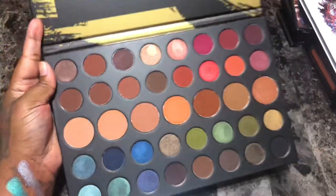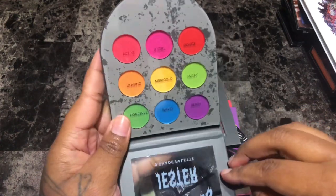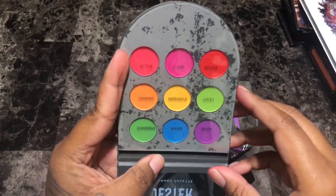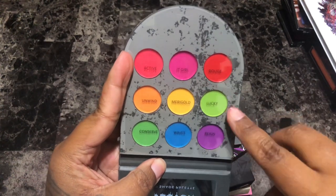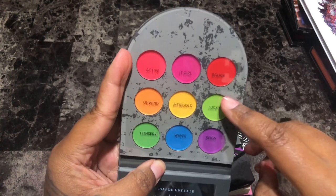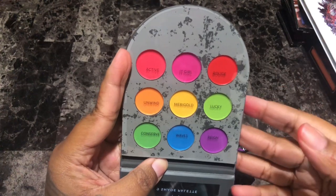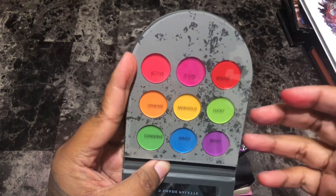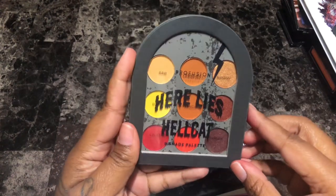This is the Profusion Here Lies Jester eyeshadow palette — very neon rainbow themed. Profusion was having a sale and this was down to about two dollars, so I picked it up. Profusion tends to be hit or miss but for the most part they tend to be a hit. Can't wait to play with this palette — I'm going to hold on to this.